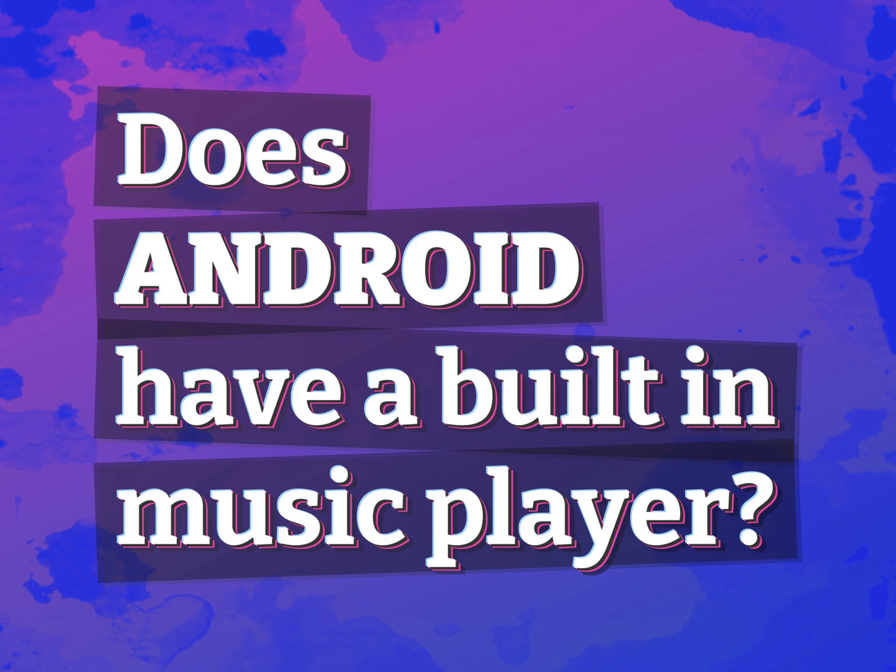Does Android have a built-in music player? Our mission is to provide accurate answers.